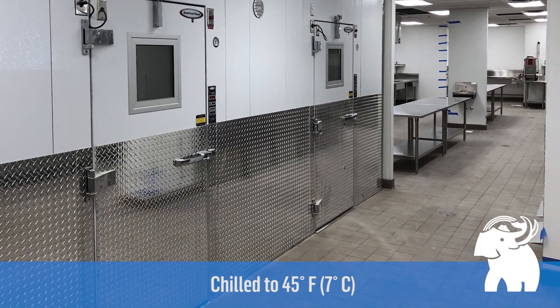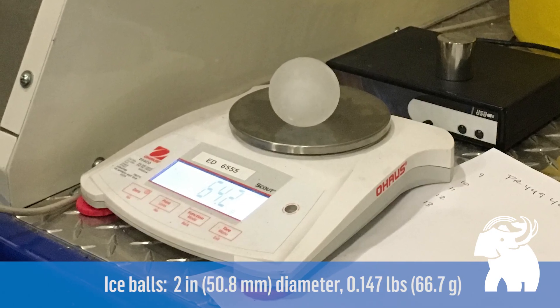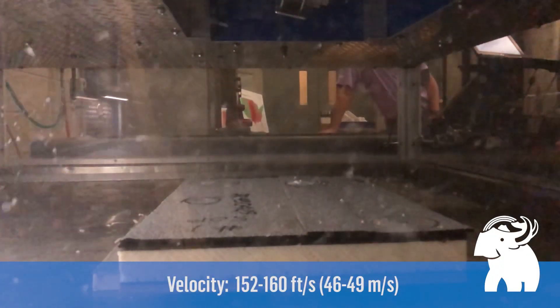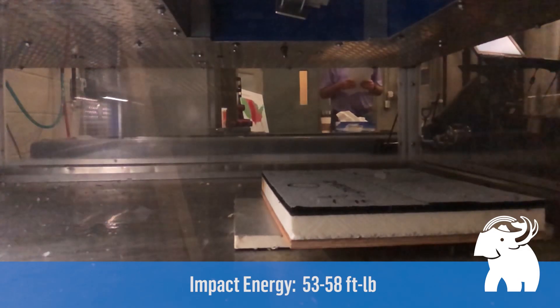Just before testing for impact resistance, the samples are chilled down to 45 degrees. To test for impact resistance, two inch diameter ice balls are used. The ice balls weigh approximately 0.147 pounds and are propelled from a pneumatic cannon at 152 to 160 feet per second, producing 53 to 58 foot-pounds of impact energy.